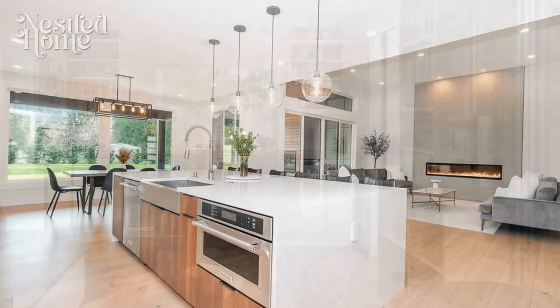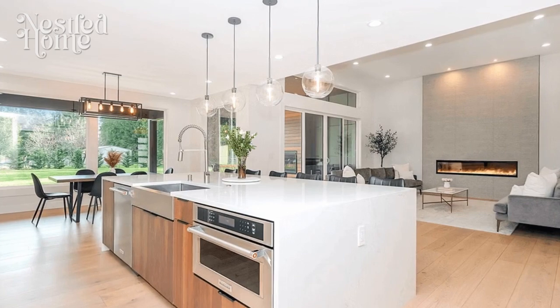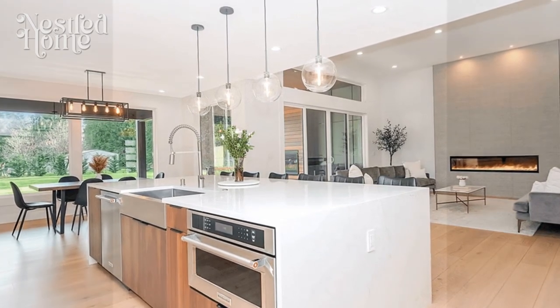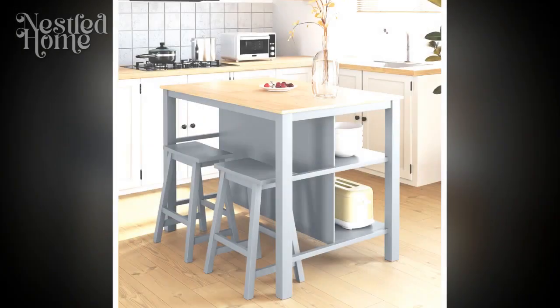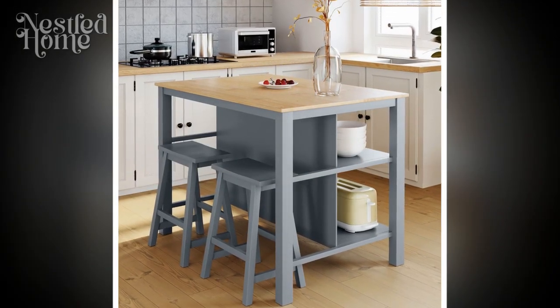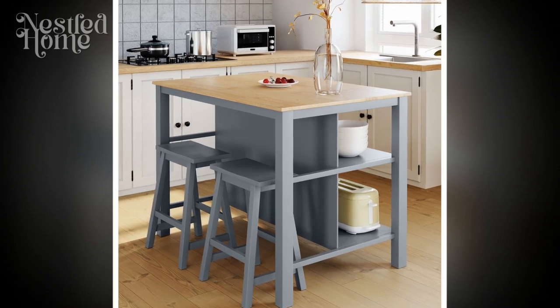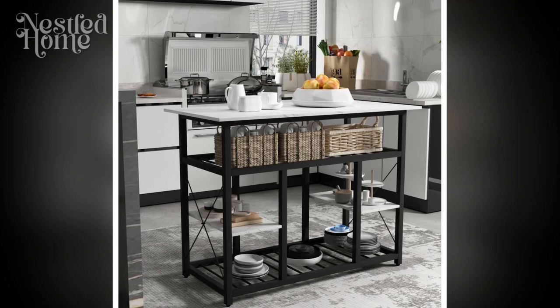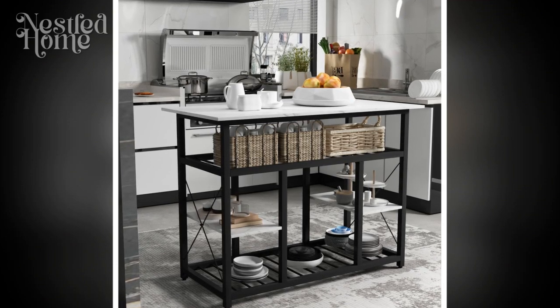1. Flexibility and Versatility. First and foremost, opt for furniture that stands out in flexibility and versatility. For example, choose foldable tables or chairs to provide additional flexibility when space is needed for other activities in the kitchen. This way, you can easily adapt the space according to your daily needs.